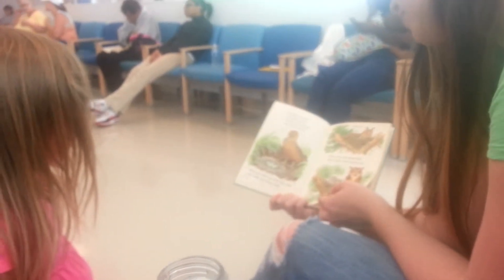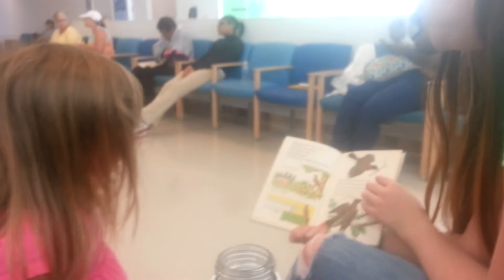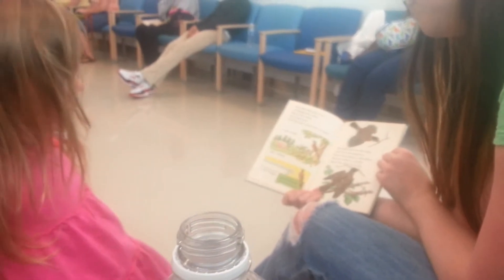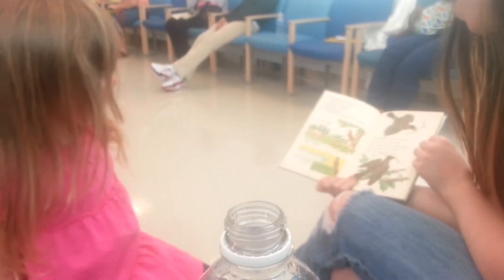Owls use old nests that other birds have given up. Most birds take great care in building their nests. This is how robins build their nests. First they find a good place to build — in the woods, near a house, or on a ledge.